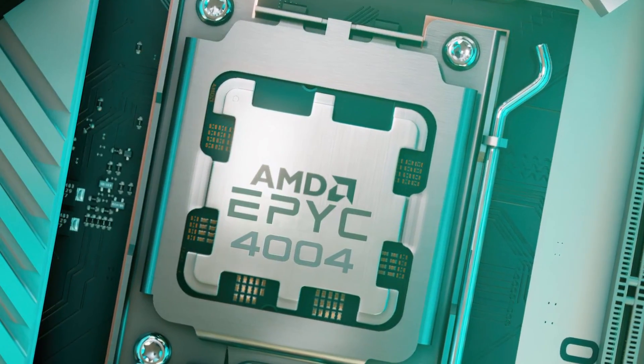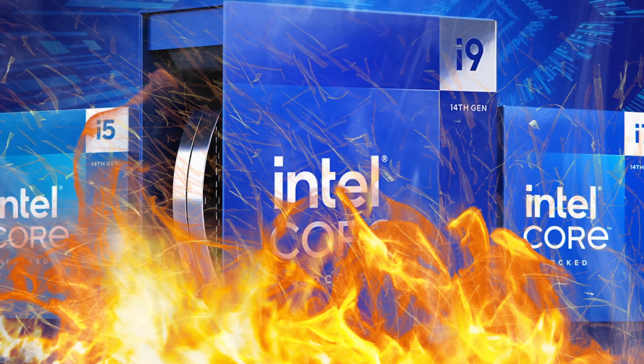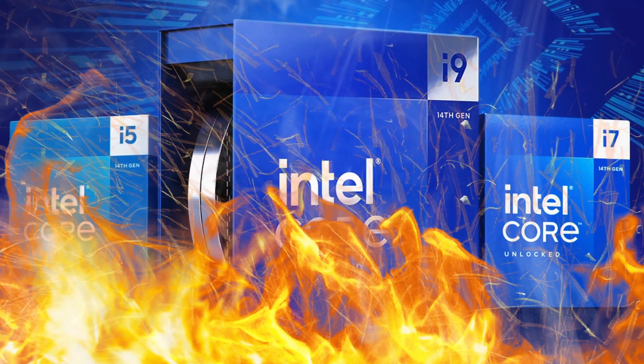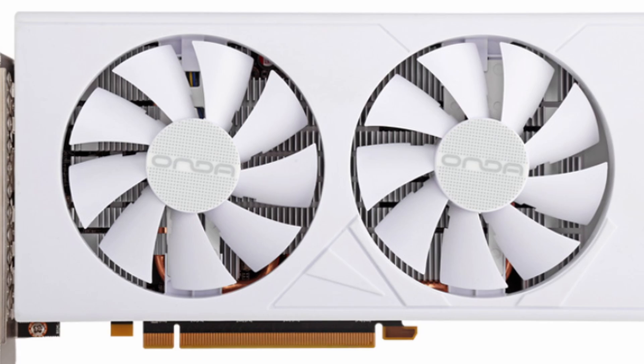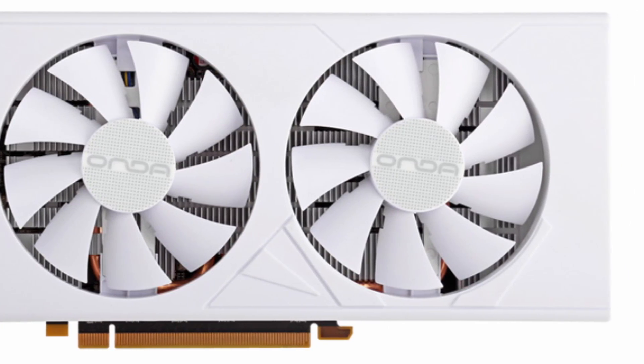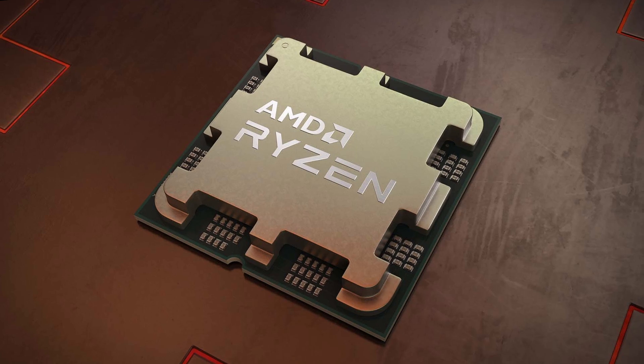AMD EPEC 4004 Zen 4 AM5 CPUs have been pictured. Intel has issued their first statement in response to 13th and 14th generation stability issues. A Radeon RX 6600 LE graphics card has been released in China. And lastly, AMD Ryzen 1950 Strix Halo specs have been leaked.